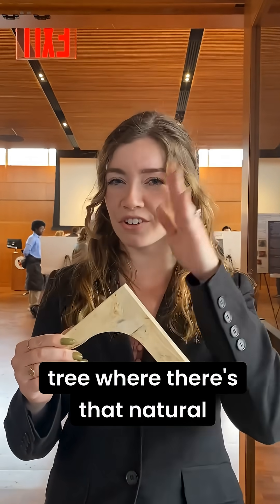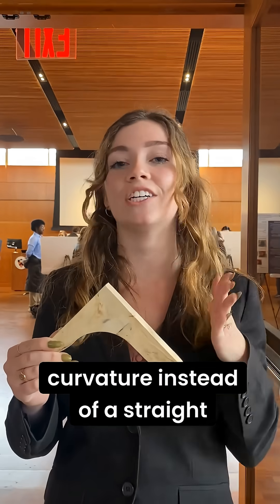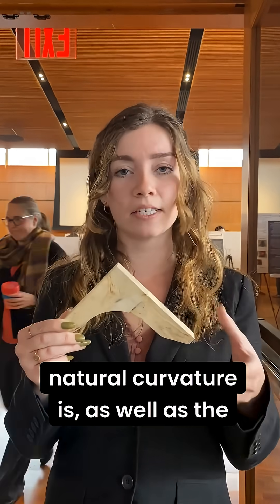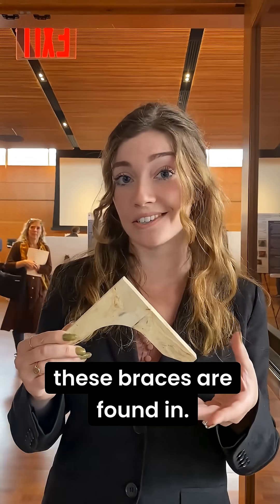They're unique in that craftsmanship and also the grain direction, which follows the curve. They come from the flare of the tree where there's that natural curvature instead of a straight grain. So I am testing how important that natural curvature is, as well as the different geometries that these braces are found in.